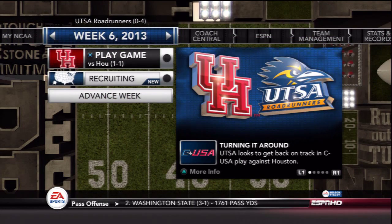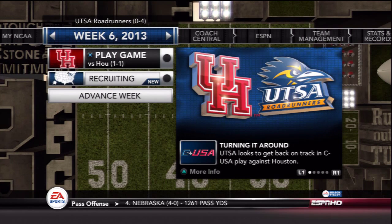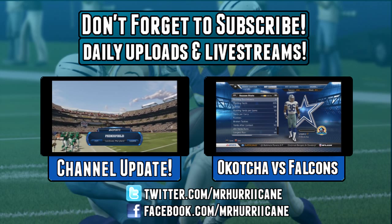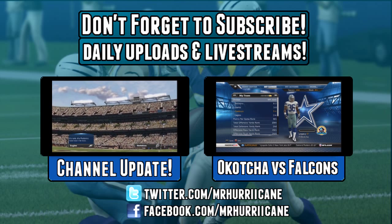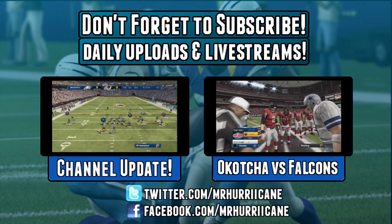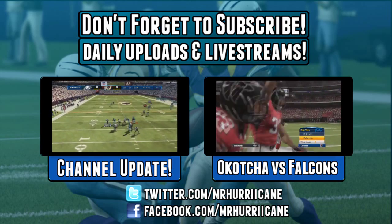Next time we play the Houston Cougars, who have only played two games this year while we've played four. Hopefully we can get our first win of the season next week in a Conference USA matchup. I hope you guys enjoyed the video — if you did, please leave a like. Check out the channel update on the left side, and on the right I have some Evans Okacha footage I uploaded earlier today. Thank you for watching, subscribe if you're new to the channel, and I'll see you guys next time — have a great day.